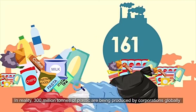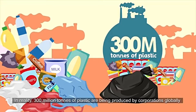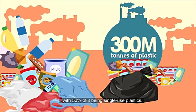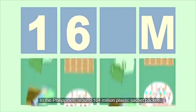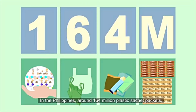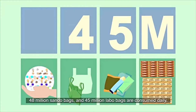In reality, 300 million tons of plastic are being produced by corporations globally, with 50% of it being single-use plastics. In the Philippines, around 164 million plastic sachet packets, 48 million sando bags, and 45 million labo bags are produced daily.